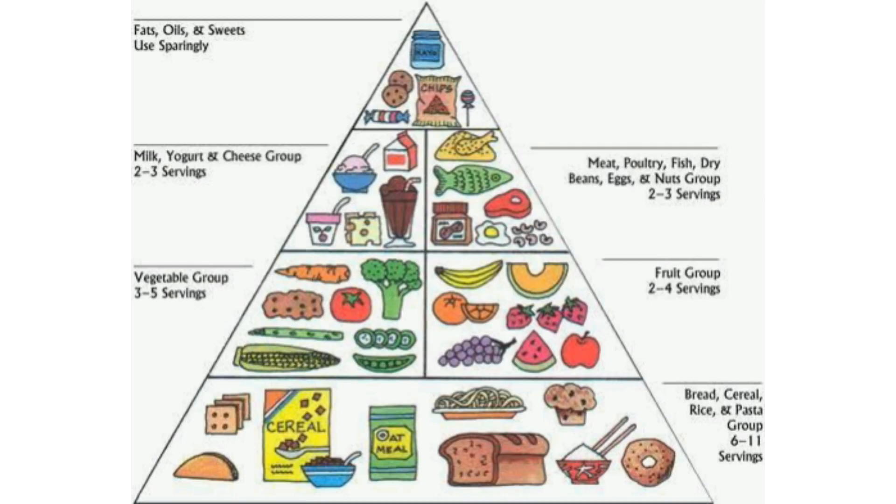This is the food pyramid. It tells us how to make healthy food choices. Eat less of foods rich in fats and sugar. Eat foods rich in proteins in moderation. Eat more of fruits, vegetables, and foods rich in carbohydrates.